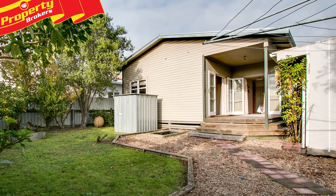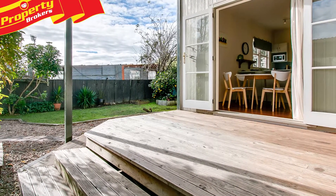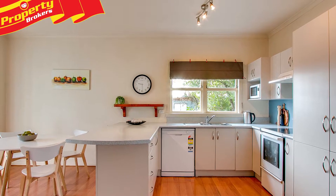Well located in popular Napier South, 173 George's Drive is fully fenced from the hustle and bustle of the street, offering room front and back and off-street parking for your vehicles.